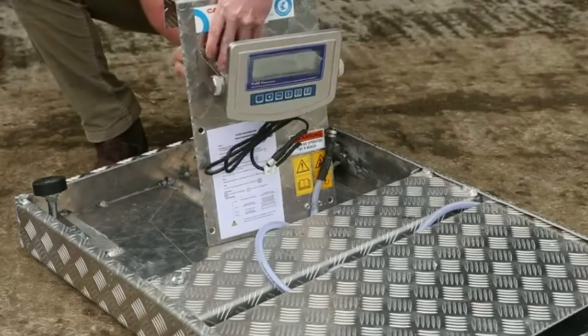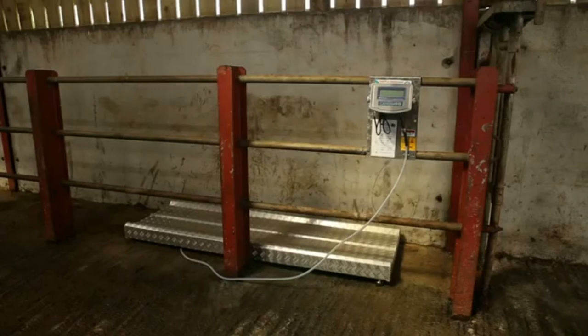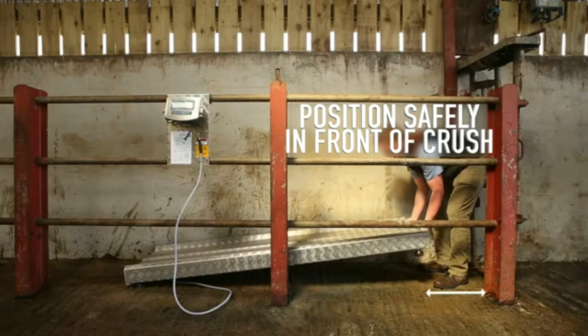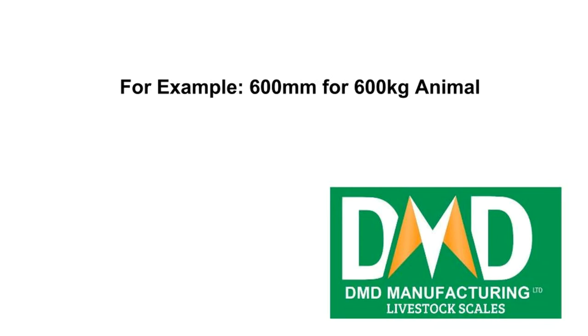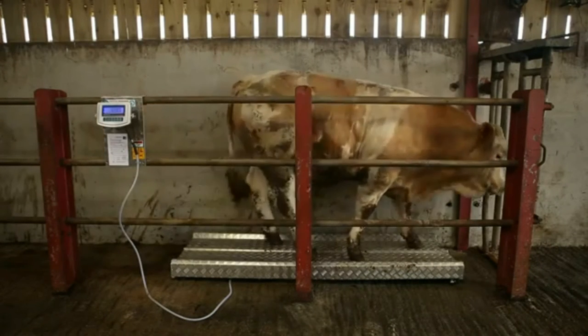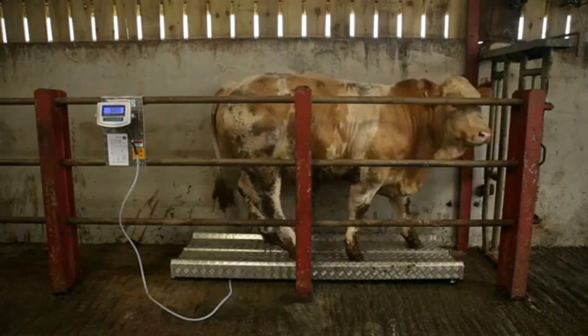The backing plate is used to hang the clock onto the rails of the crush. We have a helpline number to speak to our engineer to help you set up the scales. The scales should be positioned a safe distance from the front of the crush for optimum animal comfort — for example, 600 millimetres for a 600 kilogram animal. Place the clock at the rear of the animal to minimise animal stress while reading their weight.